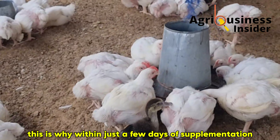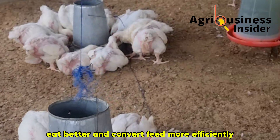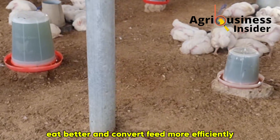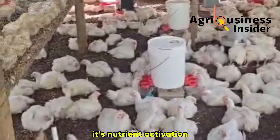This is why, within just a few days of supplementation, birds on spirulina begin to look sharper, eat better, and convert feed more efficiently. What's happening inside the bird isn't just nutrient addition — it's nutrient activation.